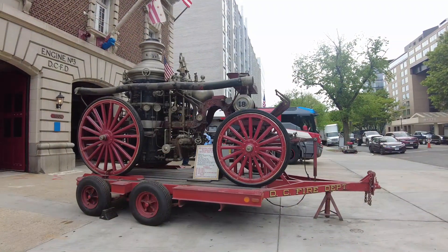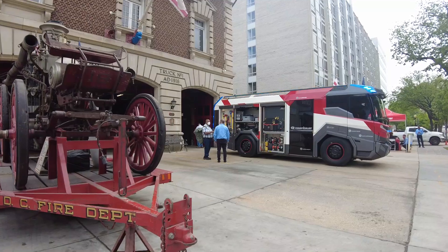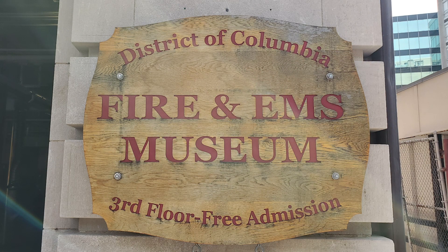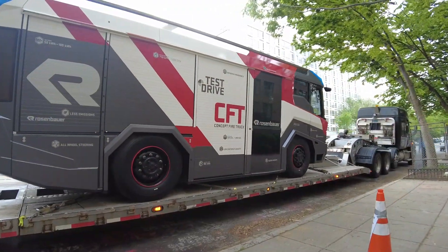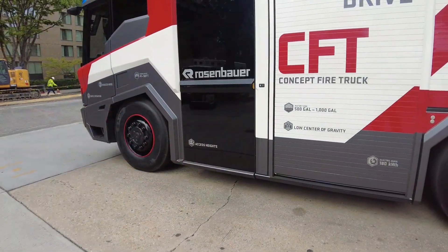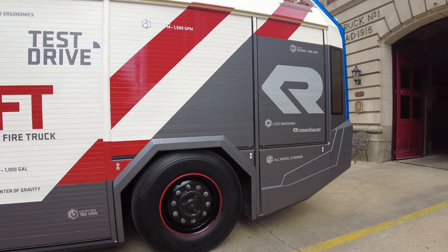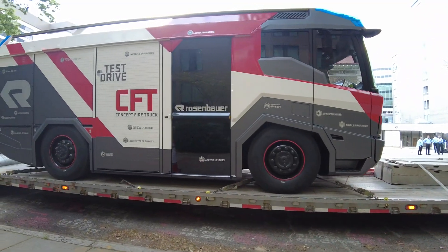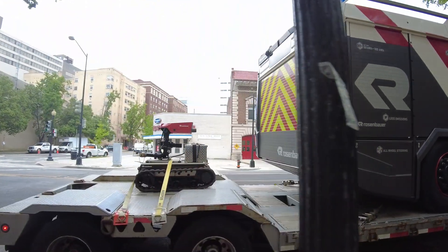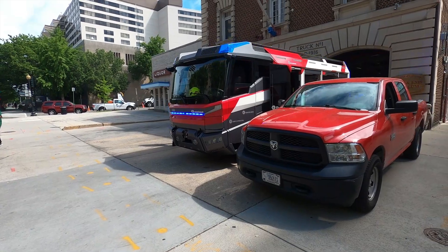I sat down with the team from Rosenbauer in the shadow of the national capital at Washington DC's engine company number three, which is also home to the DC fire and EMS museum, to learn more about this all-electric fire truck called the RT. Rosenbauer is a company that has been making fire apparatus for more than 120 years. While it is a European company based in Austria, their Rosenbauer America operation has been operating since the early 20th century in South Dakota, Nebraska, Utah, and elsewhere. The RT was first conceived more than a decade ago and the truck we saw has been touring for about six years.